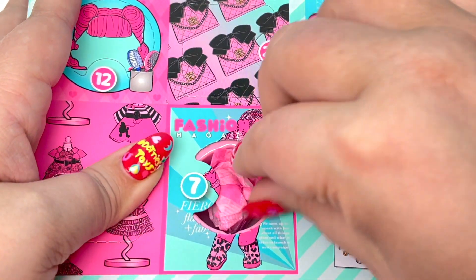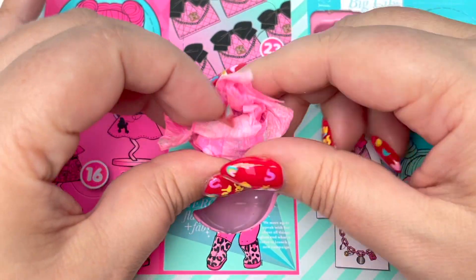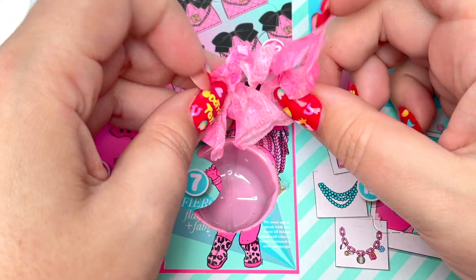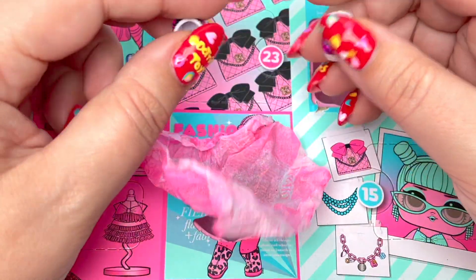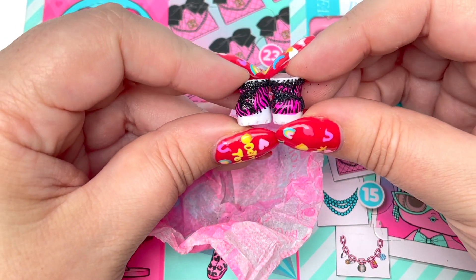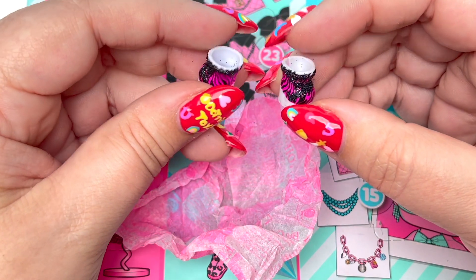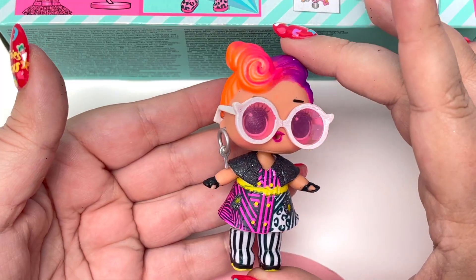Let's go ahead and take this out and unwrap our pink package — it is little shoes! We have our little shoes. They look like little platforms and they are pink and black like zebra stripe with some glitter. Very, very cute.